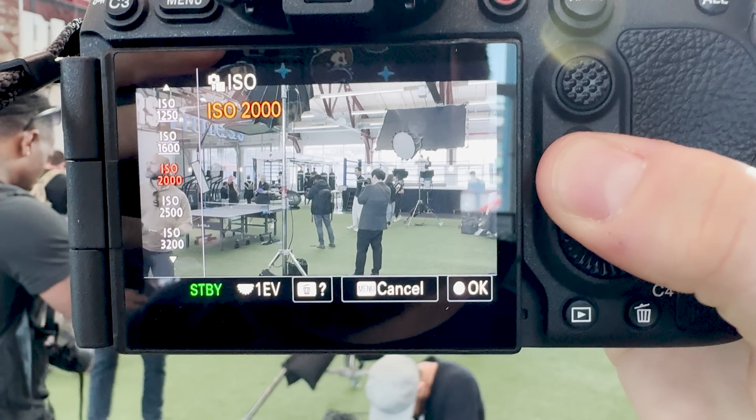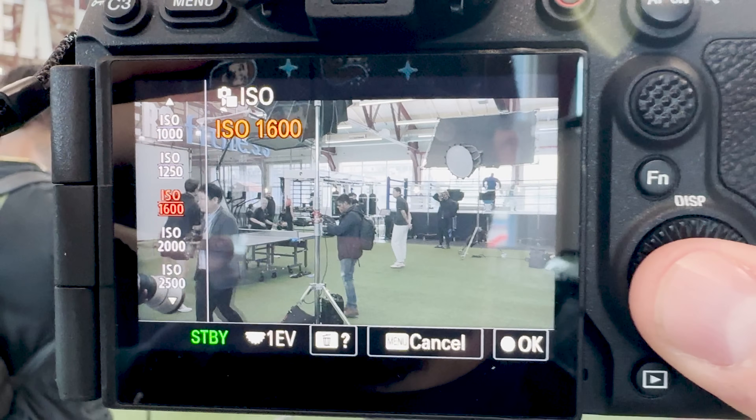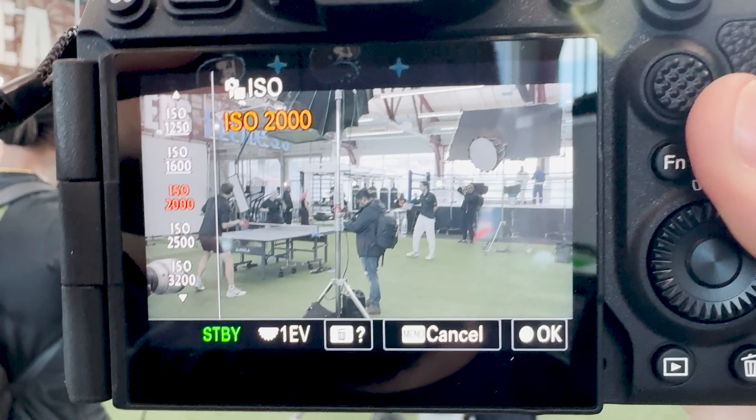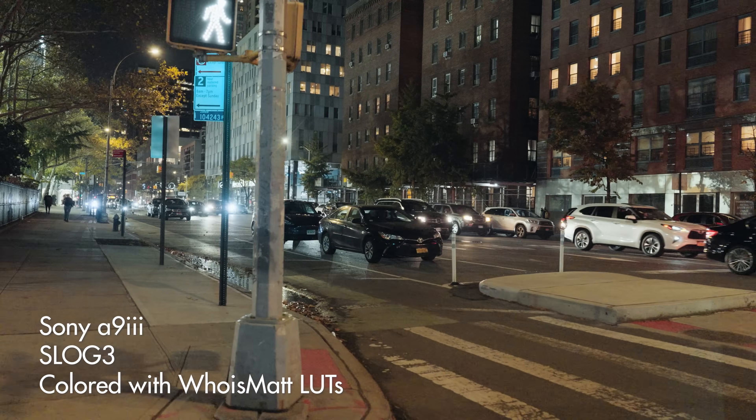The A9 III does have a higher base ISO than other Sony cameras. Traditionally, Sony has synchronized all their cameras to have a base ISO of 800 when filming in S-Log3, but with the A9 III, the base ISO is now up to 2000 — definitely a jump up. In addition, the A9 III only goes up to a max ISO of 25,600, which is still impressive, but a step down from something like the A7S III. Remember, this is the first time we've seen this technology in a full-frame camera — it's the first generation, and I would not be surprised to see massive improvements to base ISO and maximum ISO in future cameras.